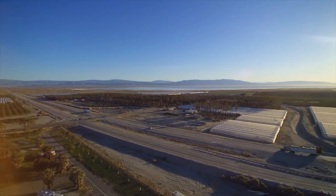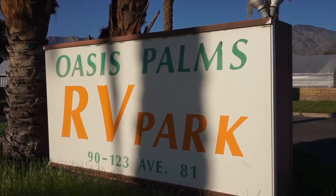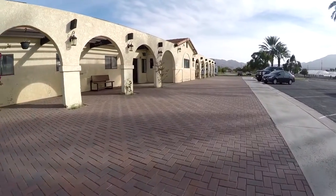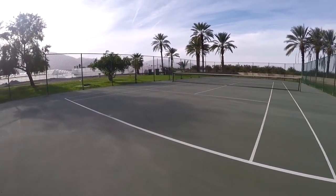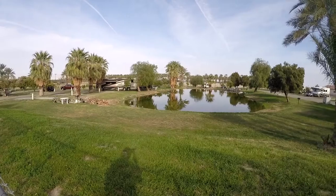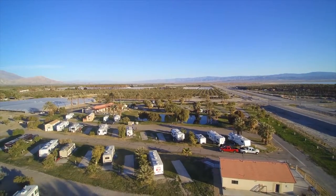Over on the North Shore of the Salton Sea, definitely check out Oasis Palms RV Resort — a plush Spanish-style facility with a heated pool and spa, first-class tennis courts, large pull-throughs with full hookups, green grass, campfires. A true RV paradise.